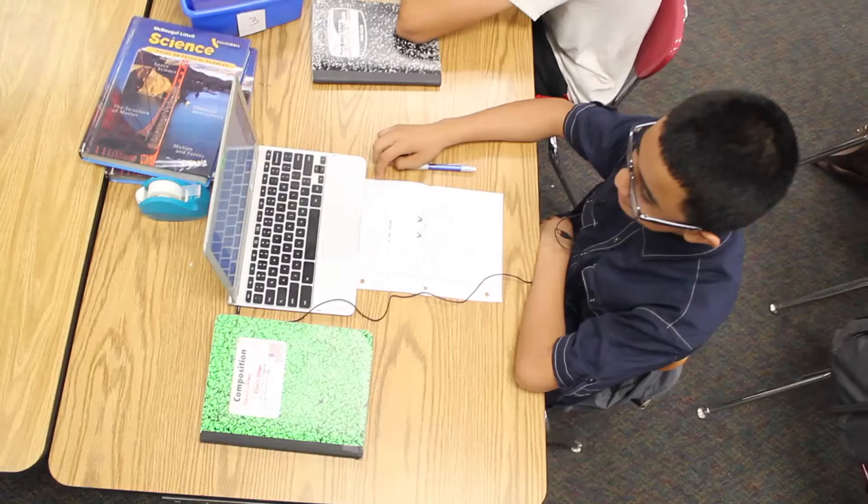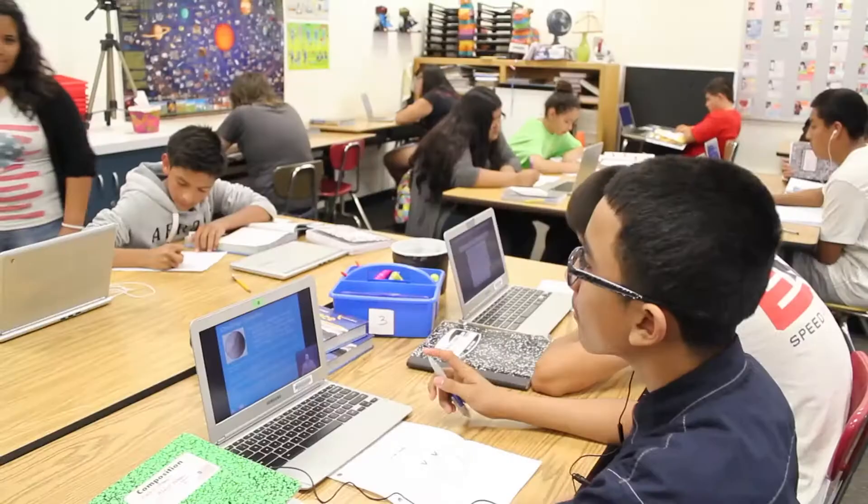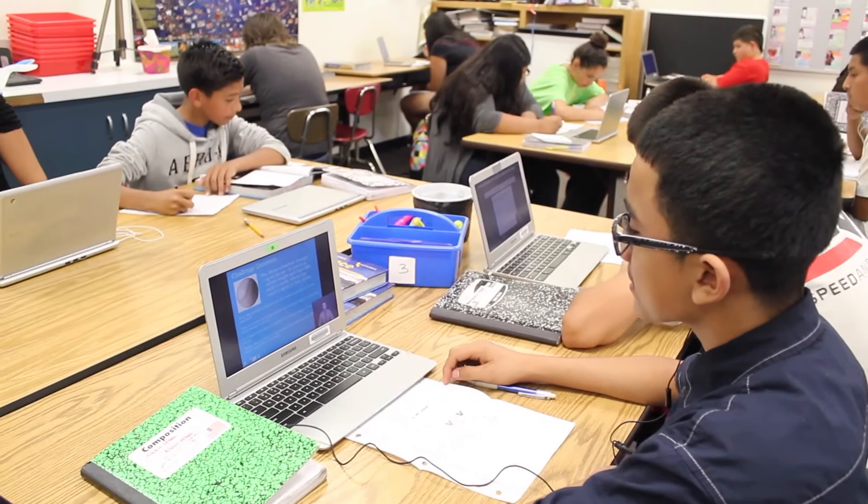I have my six main groups who work together collaboratively. I have one set of students who are my focus group. They have trouble working with others, so they focus on just their work, and I work with them individually as well.